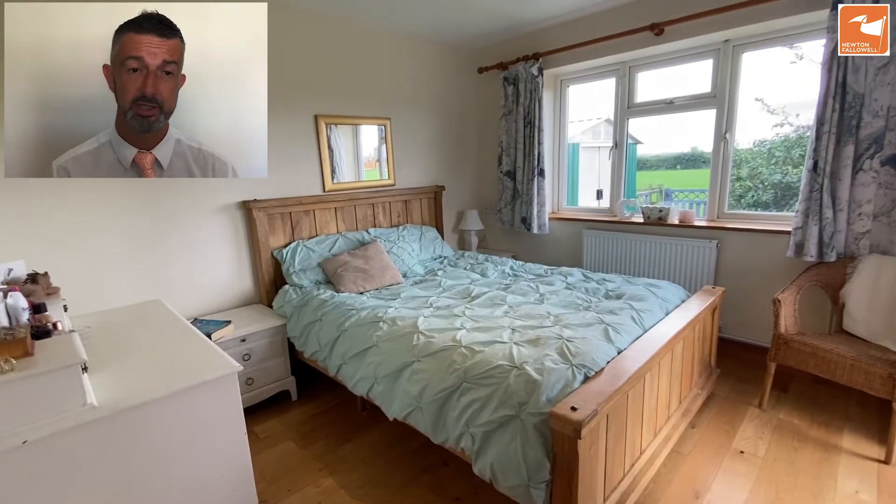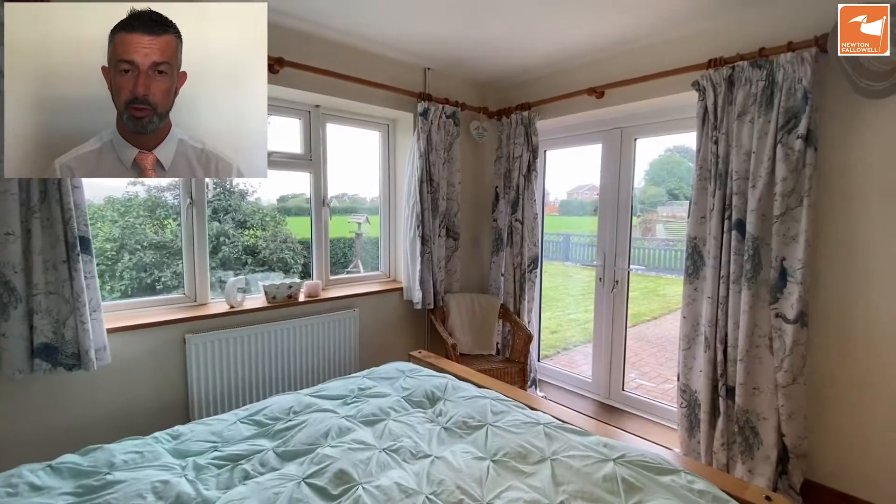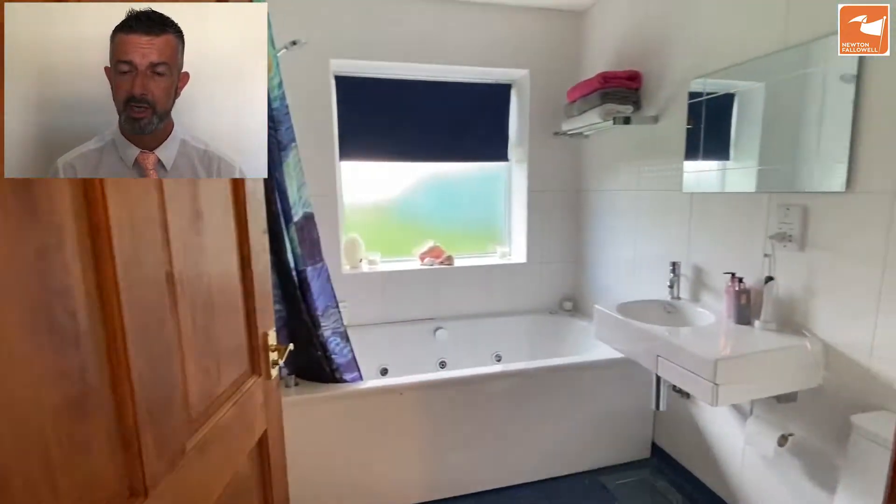This I would say is bedroom two — a twin aspect room on the south side overlooking the garden, with doors out to the sun terrace and wood flooring continuing throughout.